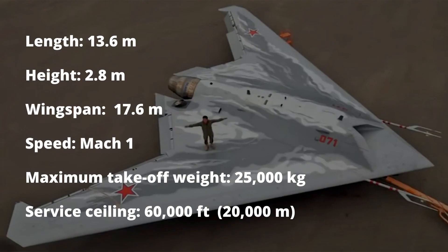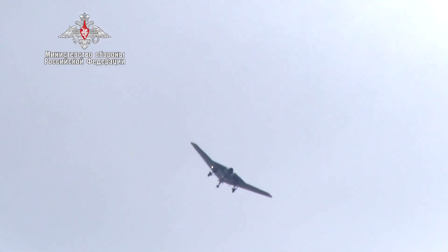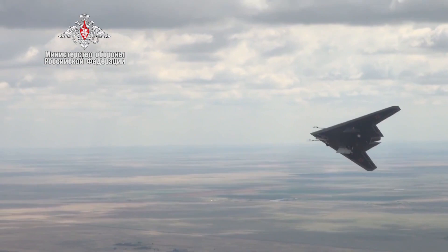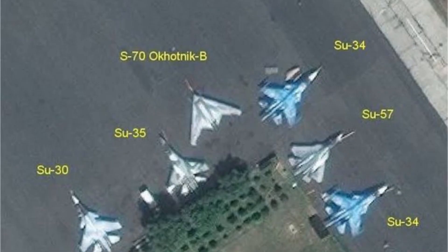It measures 13.6 meters in length, 2.8 meters in height, and 17.6 meters in wingspan. Comparing the size of the drone, it is slightly smaller than the Su-57. It has a maximum takeoff weight of around 25 tons, and a service ceiling of 60,000 feet or 20,000 meters. The Okhotnik is much bigger than its western counterparts, and in fact bigger than normal fighter aircraft.